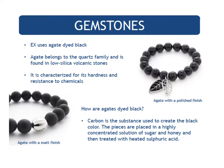Gemstones — rest assured, we use real gemstones, not plastic, glass, ceramic, or acrylic beads like some companies. Here is some information about our black agate pieces: agate belongs to the quartz family and is found in low-silica volcanic stones. It is characterized by its hardness and resistance to chemicals. To dye agates black, carbon is the substance used to create the black color — the pieces are placed in a highly concentrated solution of sugar and honey and then treated with heated sulfuric acid.